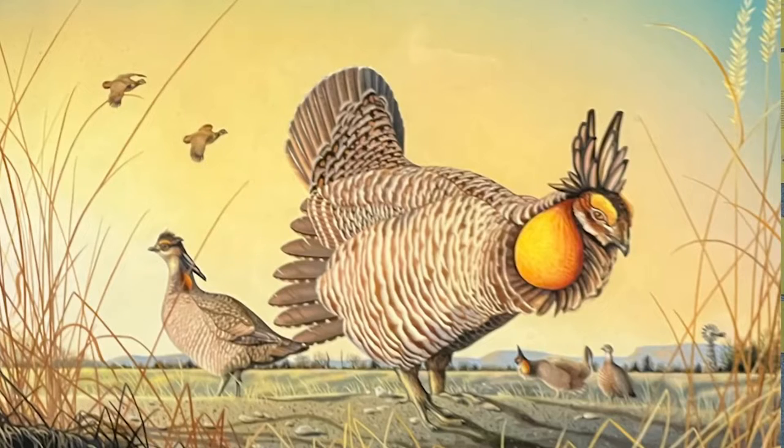It's all attitude. It's the attitude of being in that blind, the attitude of being on that wonderful, cool, crisp morning with the incredible birds. And there's an attitude to those birds, an attitude that you try to feel, and that's what you try to capture.